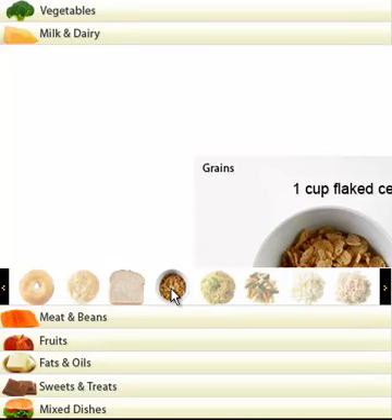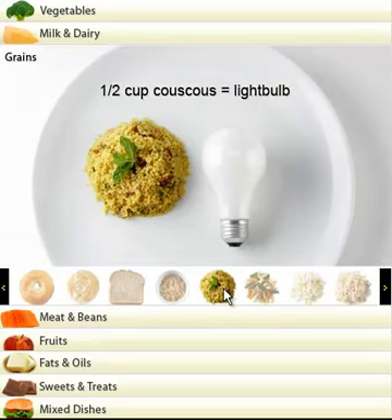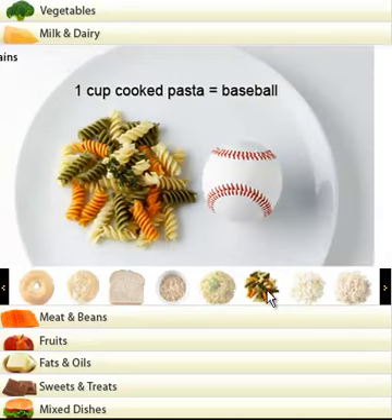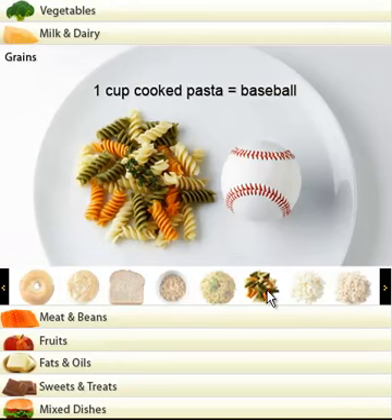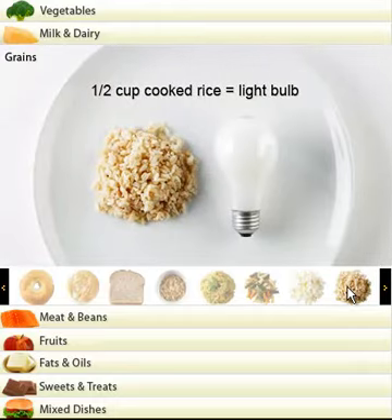Okay, let's go on to the next one. Couscous: size of a light bulb. A cup of pasta: size of a baseball. Half a cup of rice should be size of a baseball.